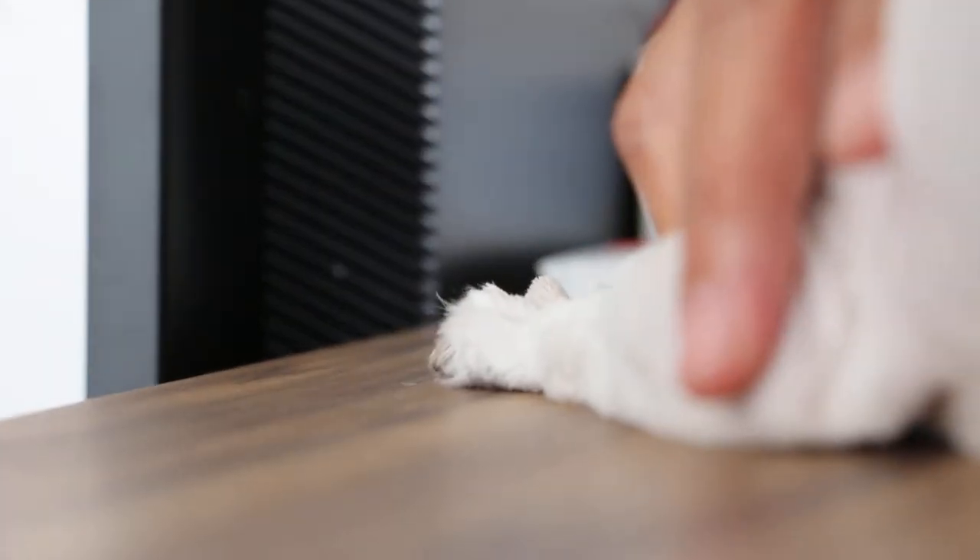Cats also have this problem. I'll hold the tail up and express at 4 o'clock and 8 o'clock positions to check whether there's any inner sac infection. Nothing inside — quite clean.